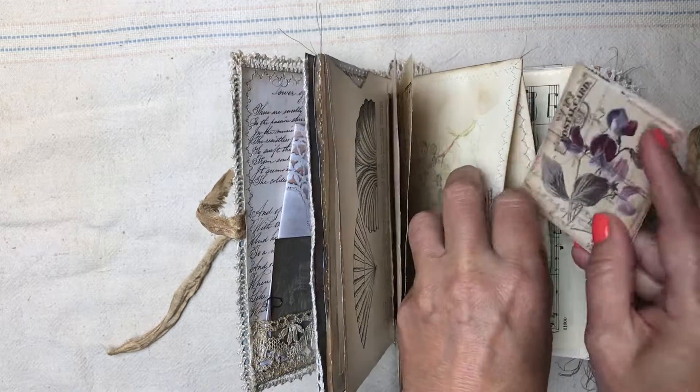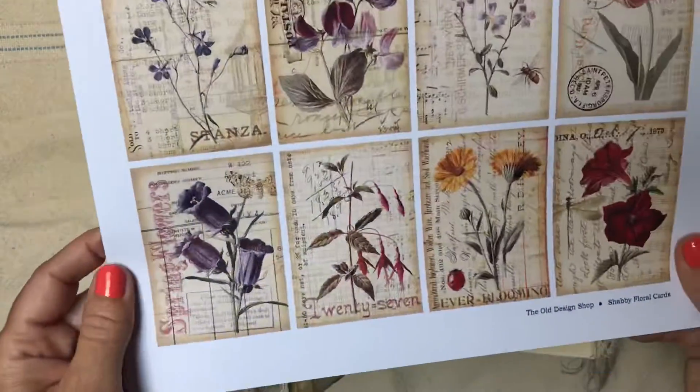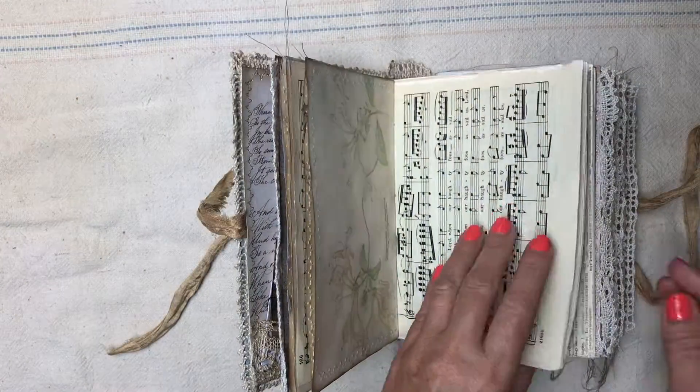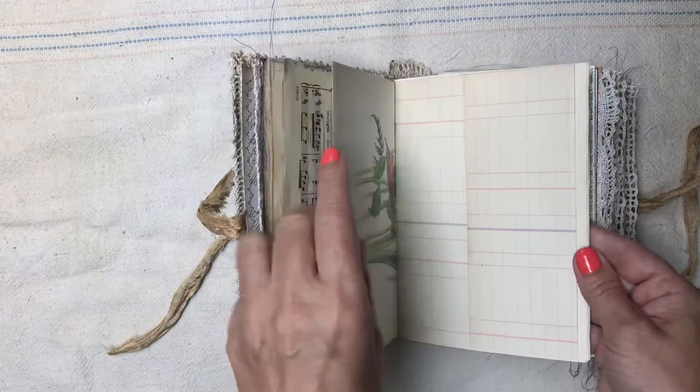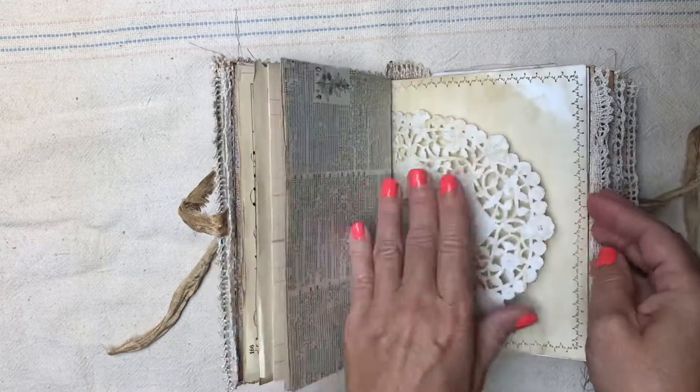They're just pretty botanicals — I figured Lisa could use these for journaling here and there. This is what the set looks like; it's really pretty. I printed them on thinner paper for her book just because it's fairly full and I didn't want the bulk.